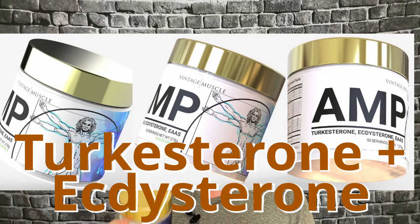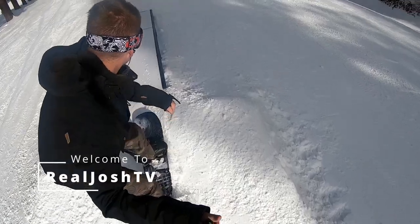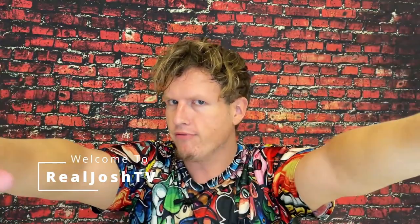I'm liking everything about this product guys, and the only con I could say really is — hey, what's up guys, it's Josh here. Today I want to do a little review on this AMP by the House of Vintage Muscle.